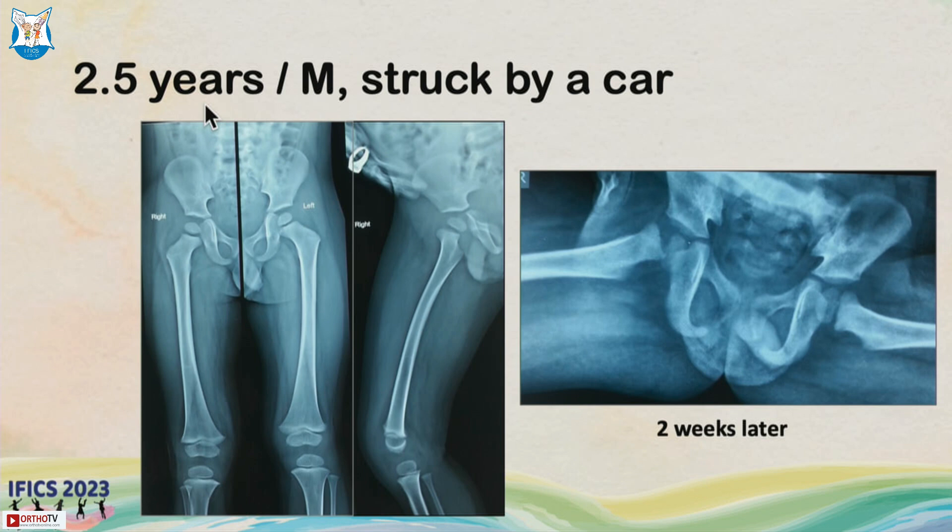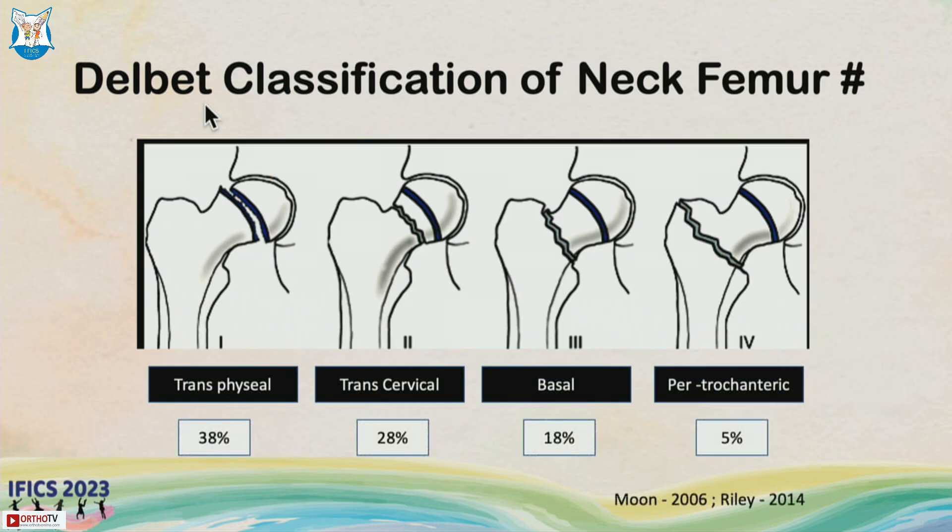The point is, whenever you find an increased physeal distance, you should always obtain a frog lateral x-ray or a comparison x-ray of the opposite side. As we know from the discussion, Delbet Type 1 has very high rates of AVN and complications.